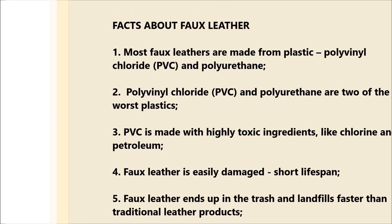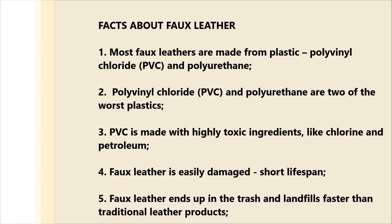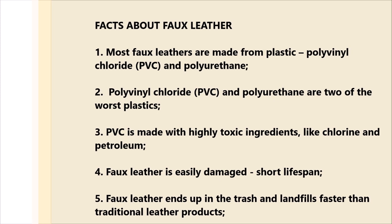These are some facts about faux leather that I believe you should keep in mind if you're considering ever purchasing faux leather in the future.